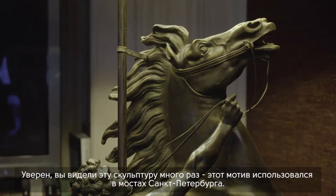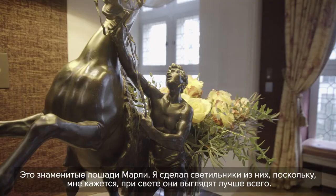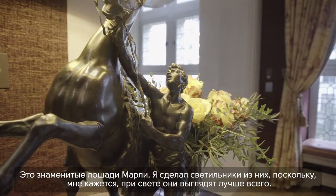I believe you have seen that sculpture many, many times on all the bridges in St. Petersburg — those are the famous Marley horses. I made lamps out of them because I think they look very good with light.